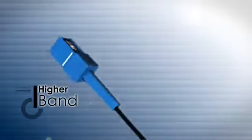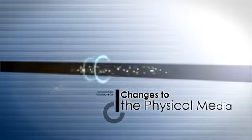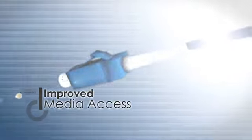Ethernet is an evolving technology. Bandwidth has increased 10,000 times, physical media changed drastically, and media access control methods have improved to make networking much easier.